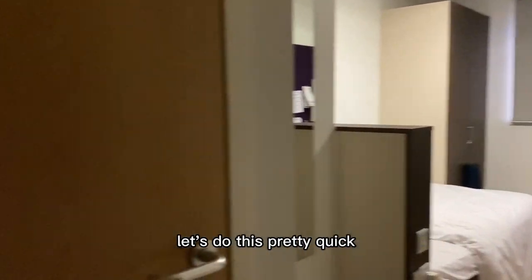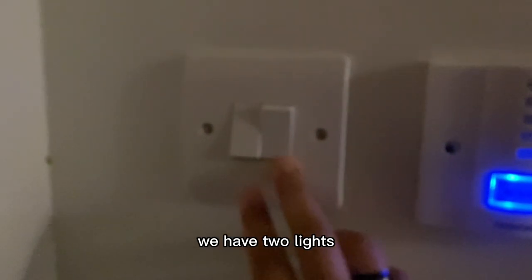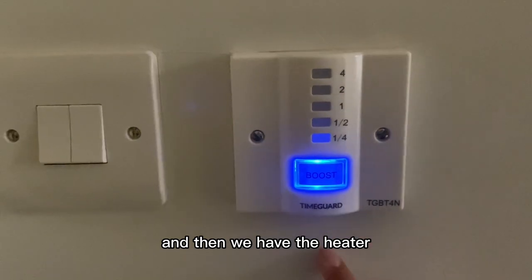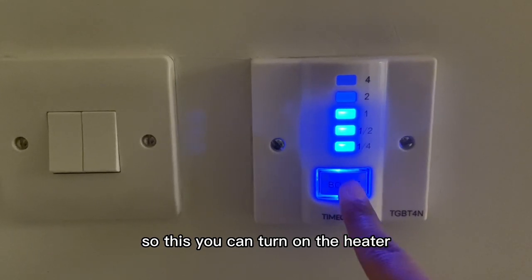Let's do this pretty quick. So we have the switch — it's for the lights. We have two lights. And then we have the heater. This is where you can control the heater; you can turn it on from here.